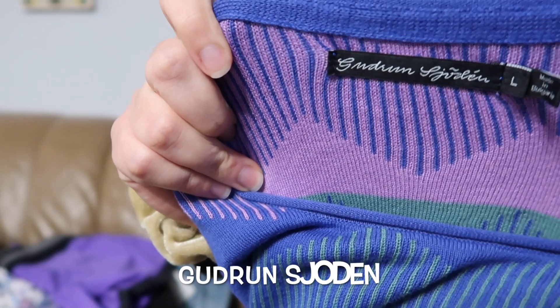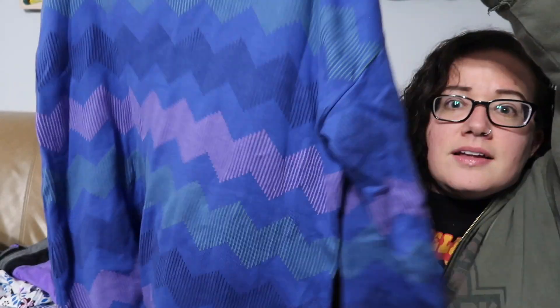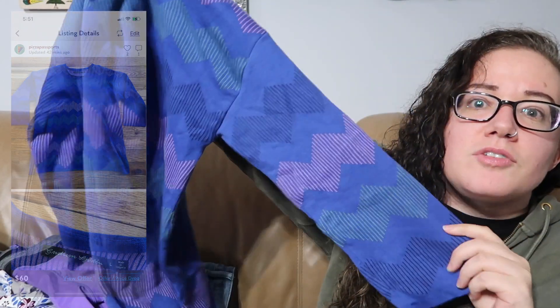This was a first-time find and it looked very interesting, so I decided to look it up. It's Goodrun Shoden — I'm butchering that. Made in Bulgaria is what kind of made me look it up. This is a size large — it's kind of like a legging-look style brand. This has like a chevron print. I really like this, so I don't know how much it will go for, but we shall see.